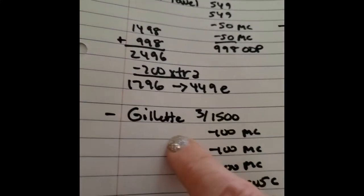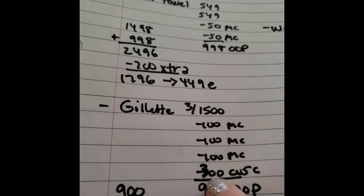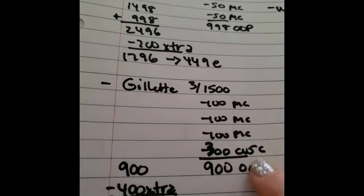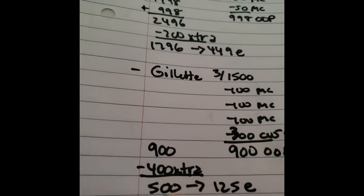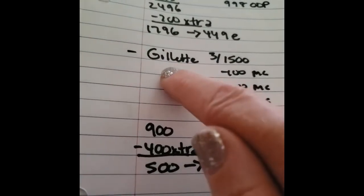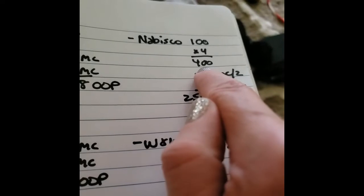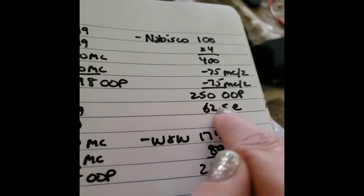That's a great deal. The Gillette deodorant was 3 for $15, and we had $3 off manufacturer coupons, plus a $3 off manufacturer coupon from CVS at the coupon center. So $9 out of pocket. We got $4 extra bucks and ended up being $5 for 3, or $1.25 each — which is a great deal because these are expensive. Nabisco: $1 times 4. Two $0.75 off manufacturer coupons off of 2. So $2.50 out of pocket, or $0.625 each.